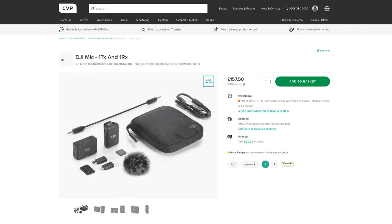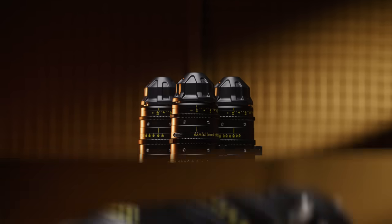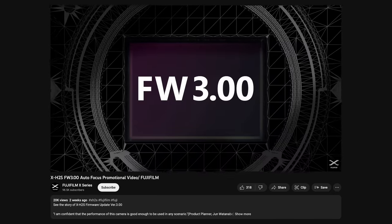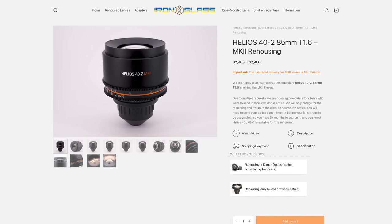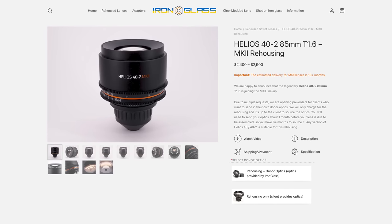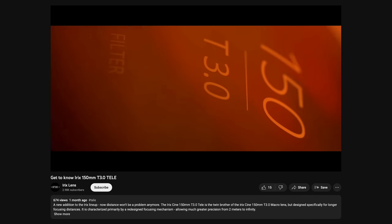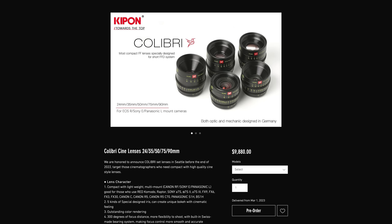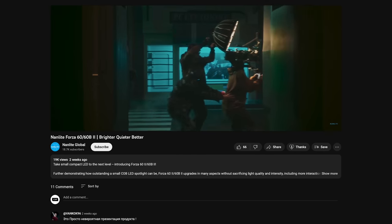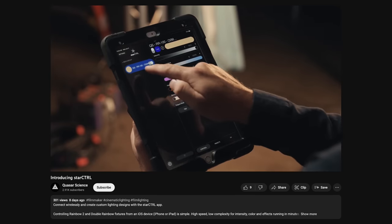DJI announced the single TX version of their mic, as well as the Mini 3 drone. DZO released their third lens in the Cata Ace line of full-frame cinema zooms, the 18-35 T2.9. Fujifilm released firmware 3 for the X-H2S, which improves the autofocus as well as some other things. Iron Glass announced they will be releasing a MkII version re-housing for the Helios 44-2 85mm T1.6. Irix announced their new matte box as well as a new version of their 150mm T3 cine lens. Kipho announced the Calibri series of cine lenses. MovMax released their new rain deflector called Hurricane. Nanlite have announced a bunch of new LED COB and tube fixtures. Quasar Science have released a new update for their rainbow tube fixtures and a new free app for controlling them wirelessly.